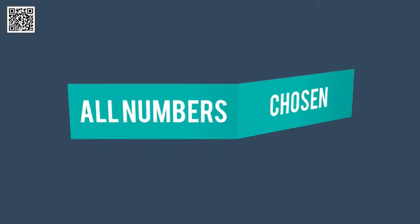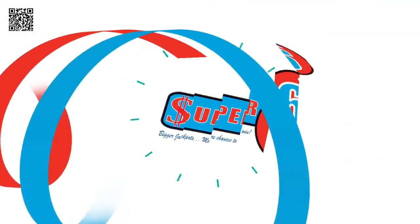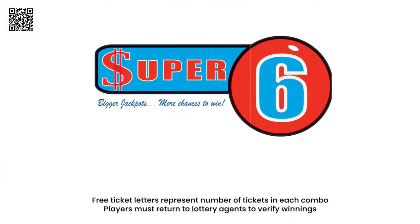All numbers chosen should be from a range of 1 to 28. Play combo bets. Remember, with Super 6 there are bigger jackpots and more chances to win.